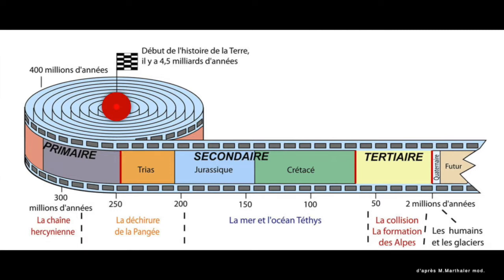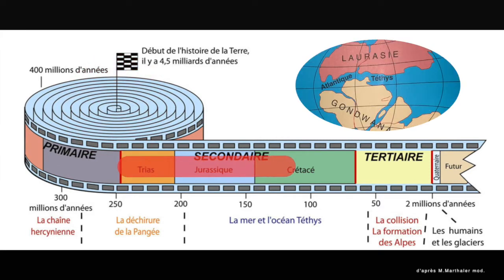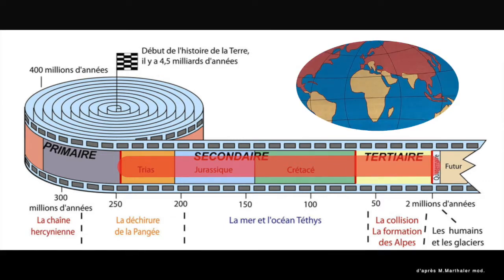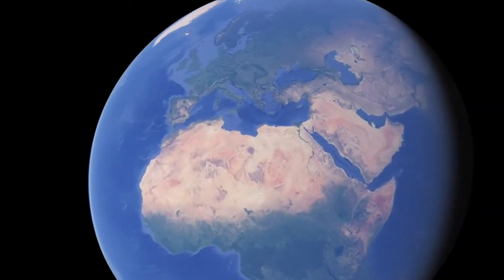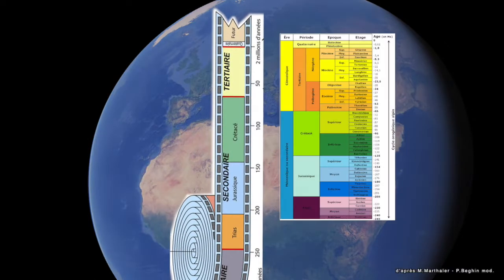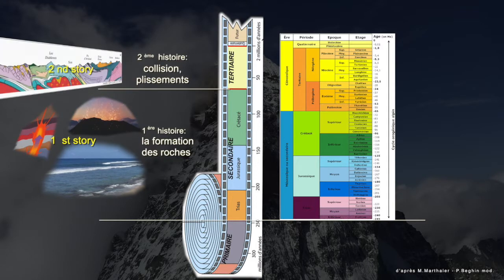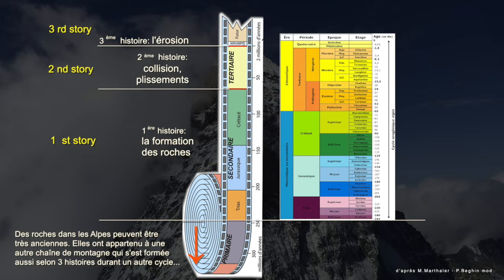Geological times. The Earth is 4.5 billion years old. We have to wait 4 billion years for the Alpine cycle to start. This cycle, also called Orogeny, is made of the three stories: the rocks' formation, the collision, and the erosion. Rocks older than the Triassic belong to other mountains formed during much older cycles.